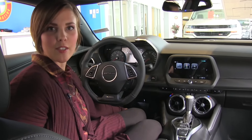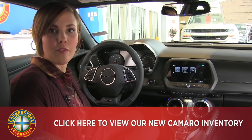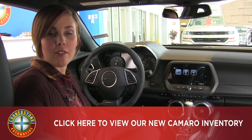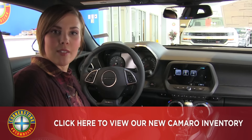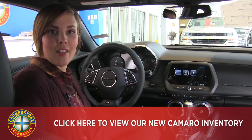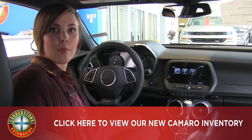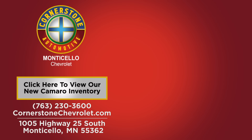We are in the 2SS Camaro today and we do have many other trim levels available. Whether you're looking to have fun on the road or take it out on the track, we definitely have you covered. Feel free to come in and check this one out — give us a call to set up an appointment. Our number is 763-230-3600 and we'll be happy to answer any questions. Also be sure to check us out online at cornerstoneauto.com. We'll see you next time.